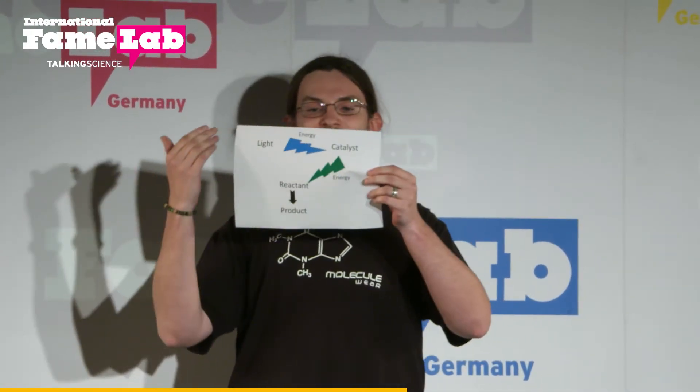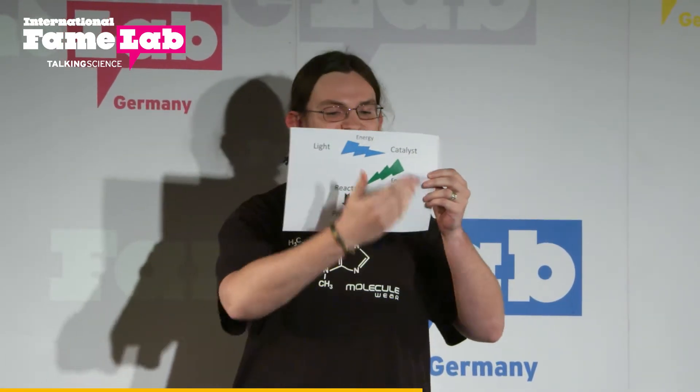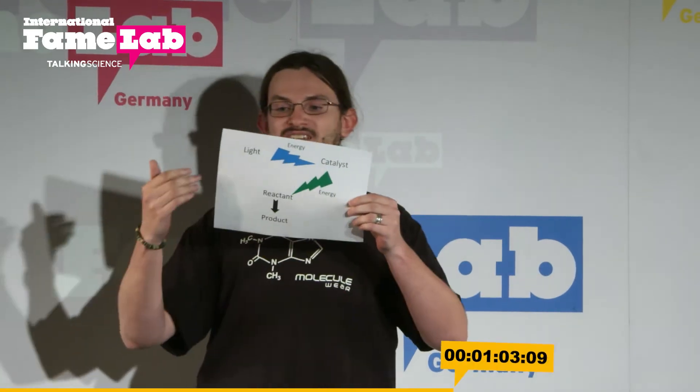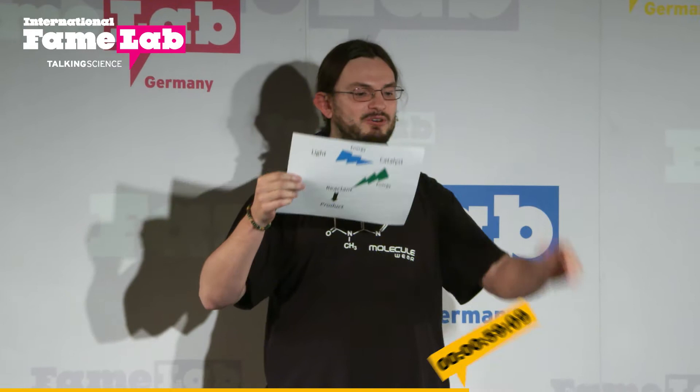And this is indeed how the light works. The light transfers the energy to the photocatalyst, and then the photocatalyst transfers the energy to our molecule, which then reacts. You might ask: why are we doing it in such a complicated manner? Why don't we just take the light, shine it on our molecules, and make the reaction? Why do we need the photocatalyst?